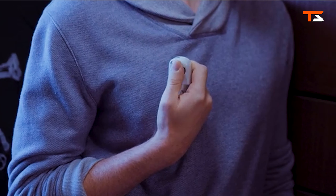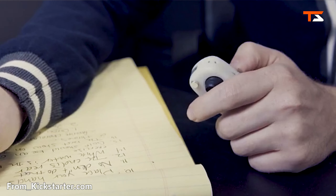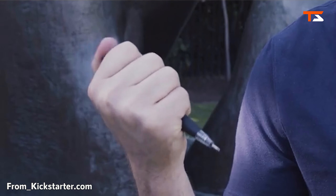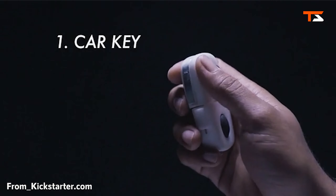Sticks is not your typical fidget device. It combines nine everyday fidget activities you know and love into a single and beautiful device. Need to blow off some steam? Look no further than Sticks. It's the new fidget tool designed to help you calm down and focus at home, at work, or anywhere else you might feel stressed.